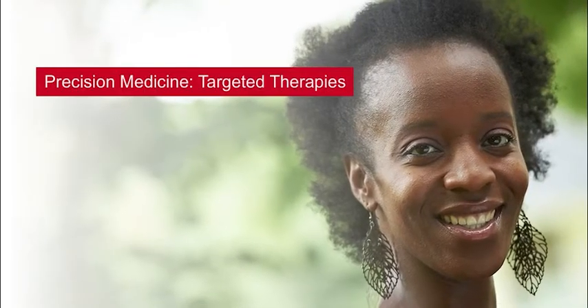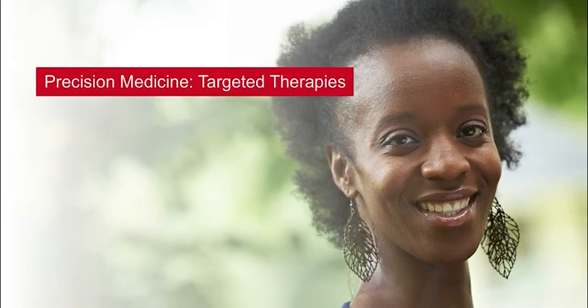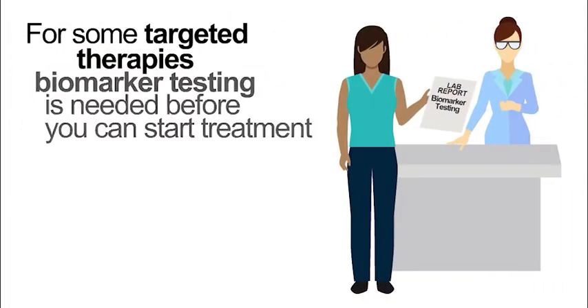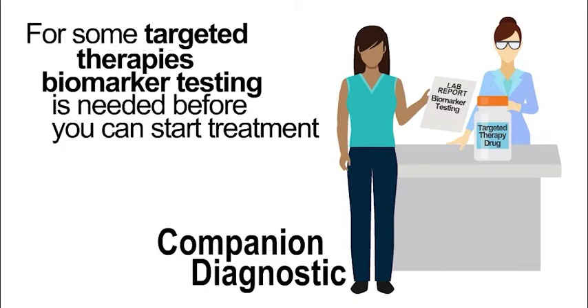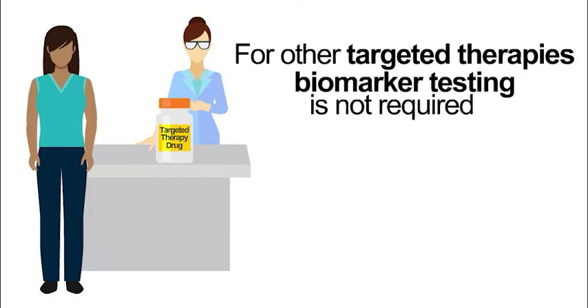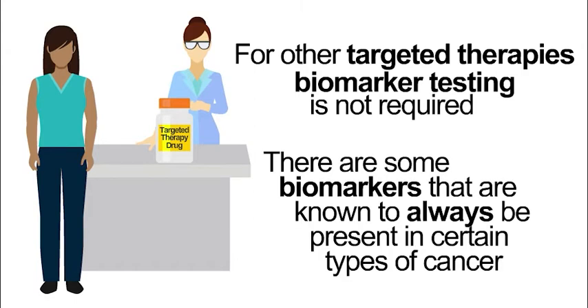To learn more about targeted therapies, watch our Precision Medicine Targeted Therapy Quick Guide. For some targeted therapies, biomarker testing is needed before you can start the treatment. In these cases, the biomarker test is called a companion diagnostic. For other targeted therapies, biomarker testing is not required. This is because there are some biomarkers that are known to always be present in certain types of cancer.